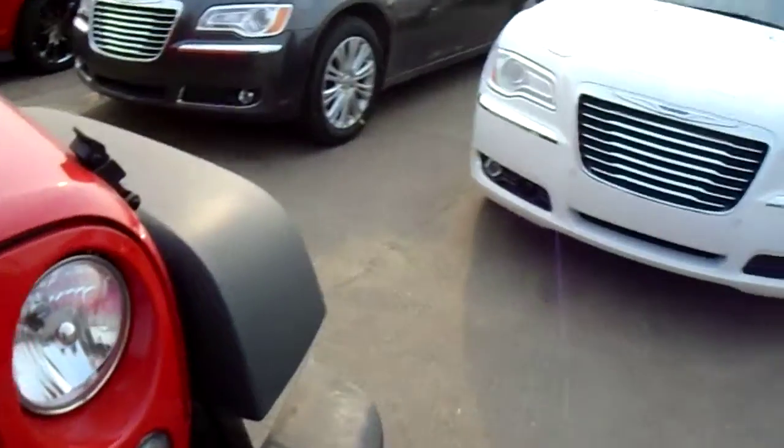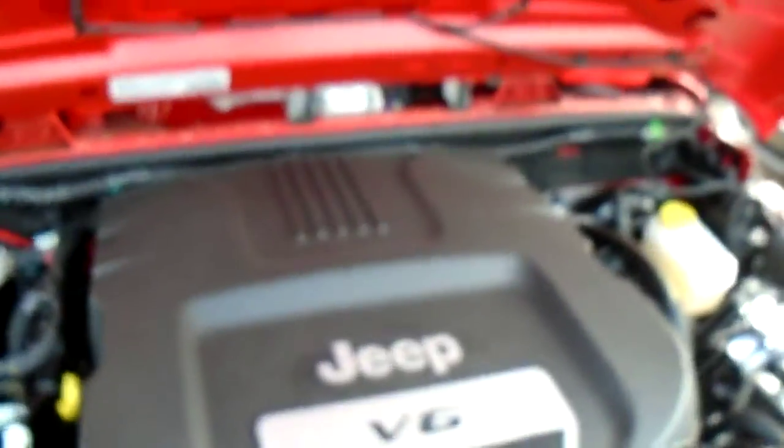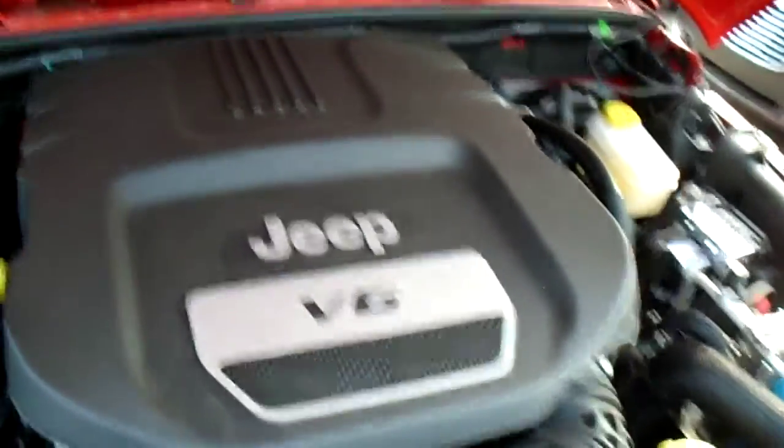We'll just take a quick look under the hood here. So under the hood, we've got a 3.6-liter V6. This is a nice, powerful little engine, but also very fuel efficient. It's got 285 horsepower, but it gets between 30 and 40 miles to the gallon. As you can see, all the fluids and everything like that are accessible and easy to get at. That's how they build these Jeeps, so they're easy to work on and durable.